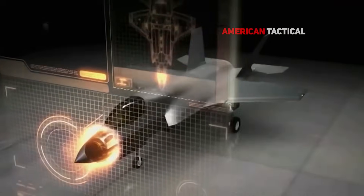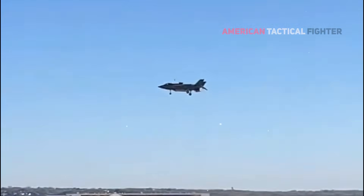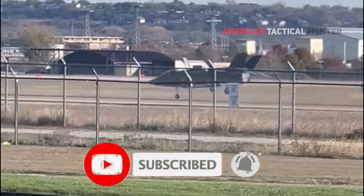The F-35 Stealth Fighter Jet is a very expensive fighter aircraft. If this aircraft is damaged and cannot be reused, it will of course be a huge loss in terms of costs.